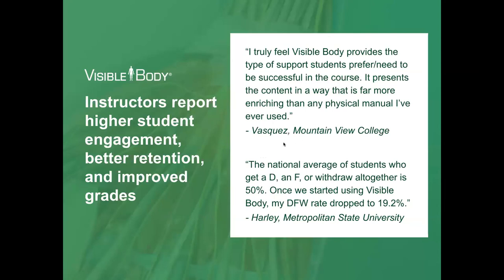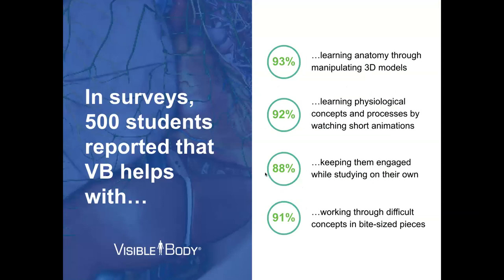We did a little efficacy study to see how much Visible Body helps students. Dr. Cindy Harley of Metropolitan State University found that after her students started using Visible Body, her DFW rate dropped to 19.2%, which is incredible. She saw a huge increase in A's and B's and improved students by letter grade. Students reported that they really like to learn anatomy by manipulating 3D models. Physiology concepts are very concise in our animations, and it keeps them engaged with customizable features.